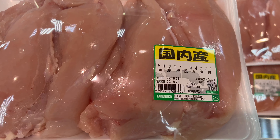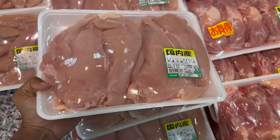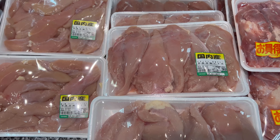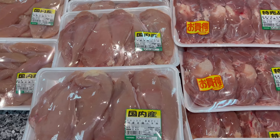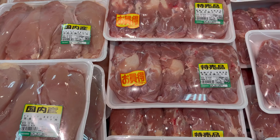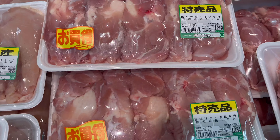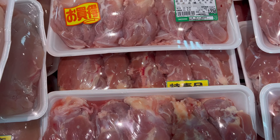Chicken is very inexpensive in Japan — it's the only meat you can buy in bulk for cheap. This pack has four chicken breasts and it's 764 yen. And these are some chicken thighs — a little more expensive than chicken breasts, but the taste is really good.